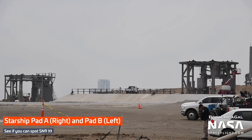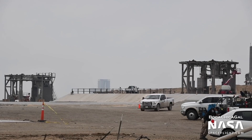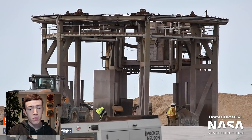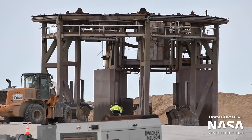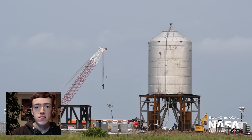Meanwhile, the twin suborbital launch mounts have continued to see work this week. Pad A, where SN8 lifted off from, seemed to only take minor damage from the launch, and crews were seen inspecting and repairing the stand ahead of welcoming another Starship to the site. As of recording, Pad B has only hosted one test article, SN7.1, during a cryogenic loading test in September of this year. However, we currently understand that Pad B will host the next Starship for its test campaign, whether that'll be SN9 or not.